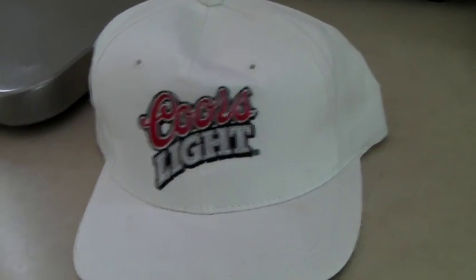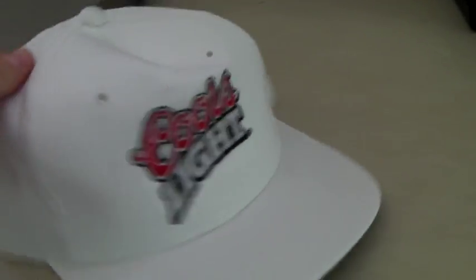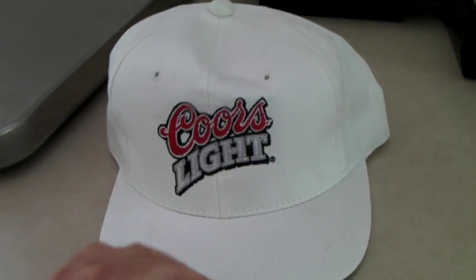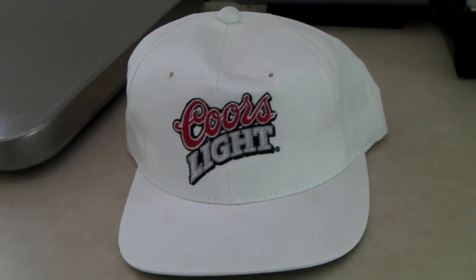Brand new embroidered Coors Light hat — just a regular cotton hat, never worn. We have six of these, not sure why, but it sold for $17.